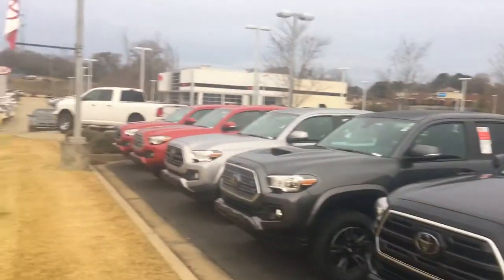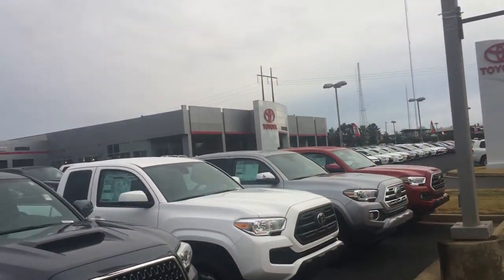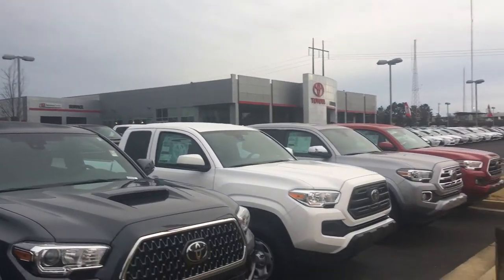Hello, this is Greg Laster here at 1221 Lafayette Parkway in LaGrange, Georgia at LaGrange Toyota, doing a preview for Keith of our 2018 Toyota Tacomas. As you can see, I still have a good selection of 2018s to choose from — I've got a total of about 40 Tacomas to choose from.